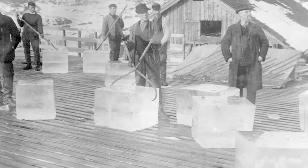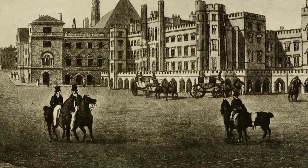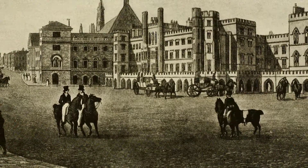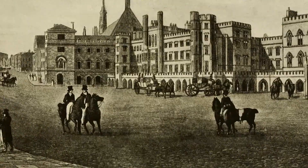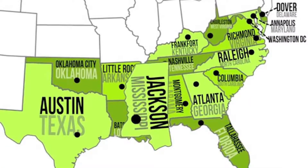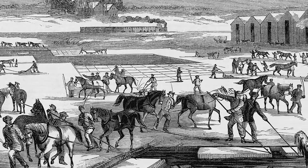Ice houses became a crucial part of the world when international trade became more efficient. Part of New England's economy was the ice trade. Ice was transported from New England in straw-packed ships to the southern states of the United States and throughout the Caribbean Sea.